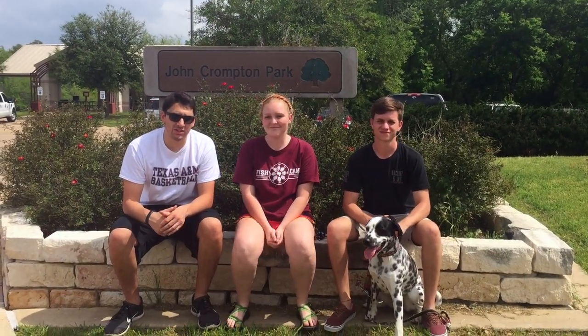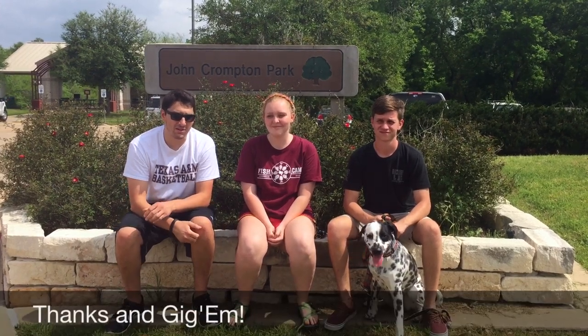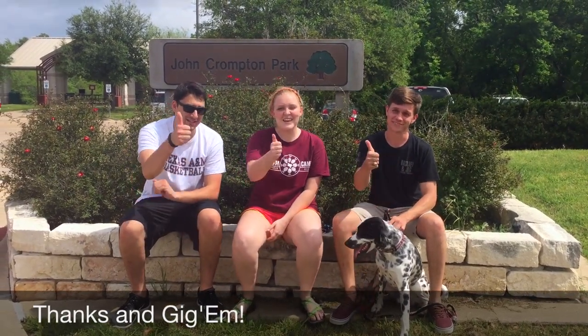Thank you so much for coming along with us at John Crompton Park. It's been a pleasure to show you around. My name's Summer, I'm Mikayla, I'm Seth, and this is Hullabaloo. Until next time — GIGA!